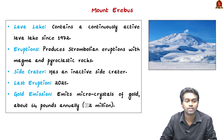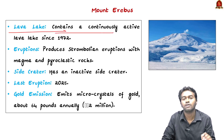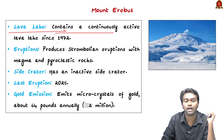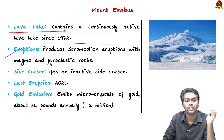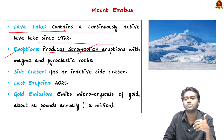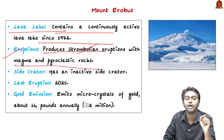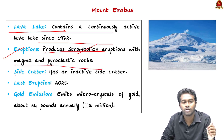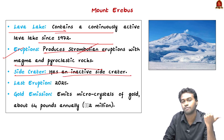Another feature of this mountain is that it has a lava lake in the crater, which has been active since 1972. Coming to the eruptions, it is known for Strombolian type of eruption, which means a moderate type of eruption that ejects magma and other pyroclastic rocks. It also has a side crater which is inactive.